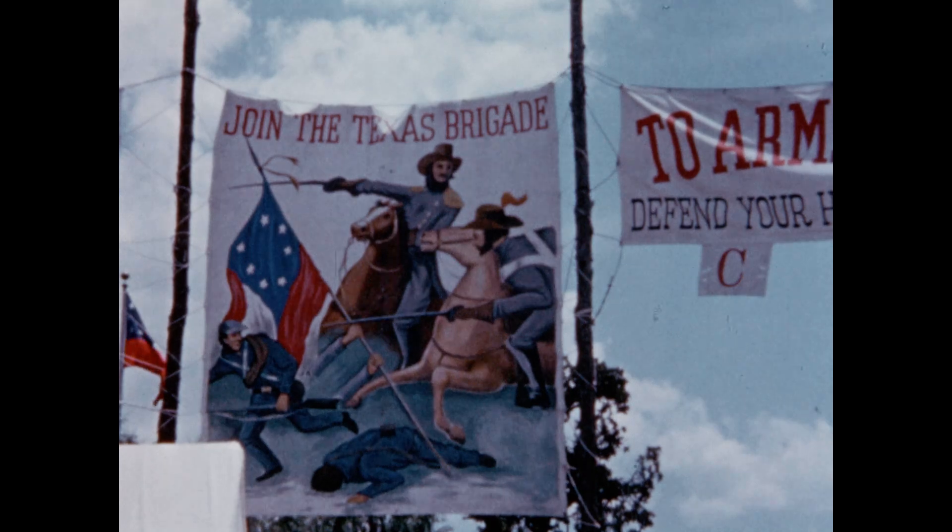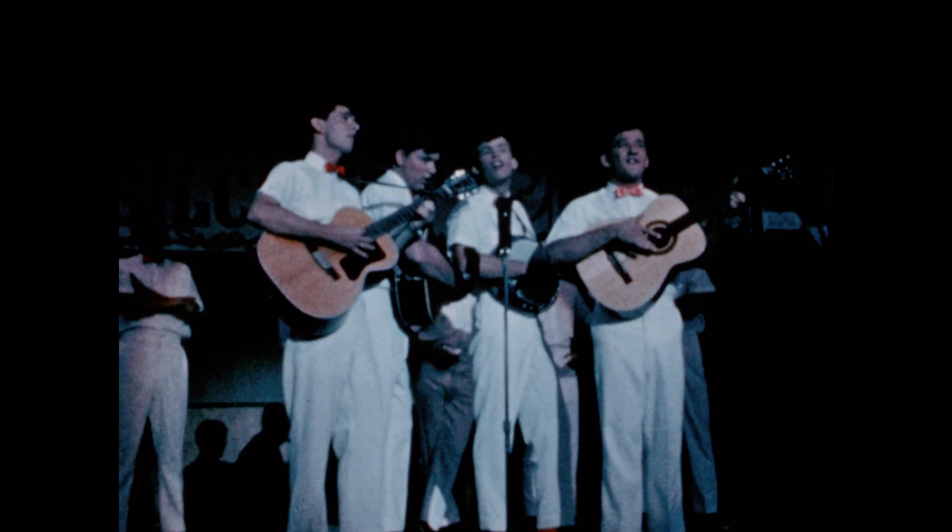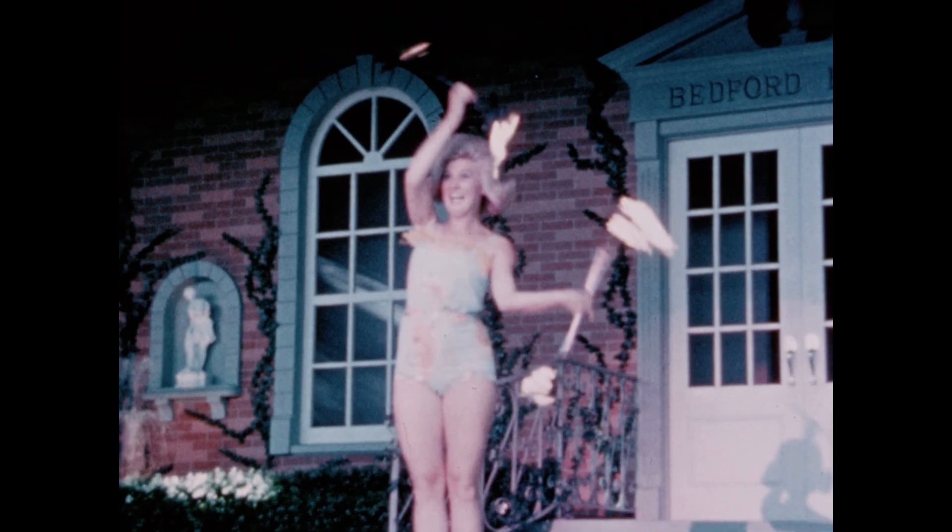Six Flags is the only place in the world that this particular type of spelunker is found. Shows starring outstanding college talent are staged in the new music hall on a regular schedule when the park is open.